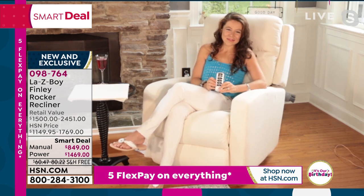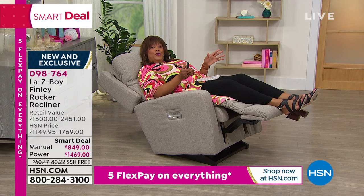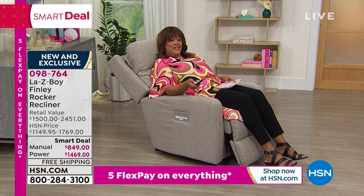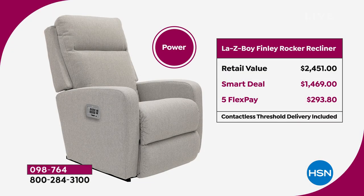This is just a wonderful smart deal. If you're just joining us, this is our birthday month here at HSN — we just turned 44 years old, and this is the kickoff to our July 4th celebration. You need to make two decisions: do you want the manual, where you just use a lever to go back, or do you want the power, which you control with this wireless remote? Let me show you the value on the power because it's our biggest savings. You basically knock $980 off — nearly $1,000 off. If you were to get this in the Lazy Boy store, the retail value could be $2,451. Our smart deal today is $1,469, saving you $980 exactly off that retail price. Your first payment over five flex pays is $293.